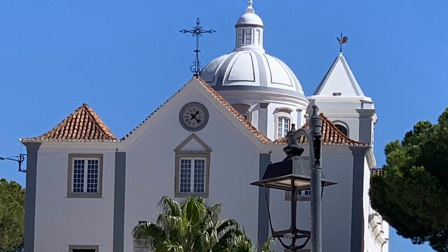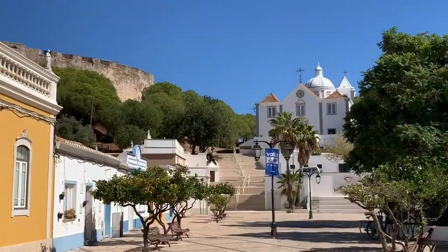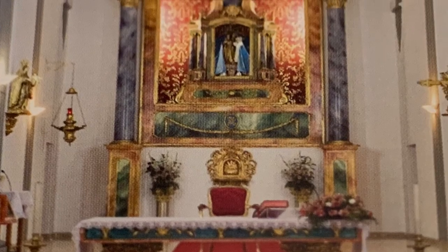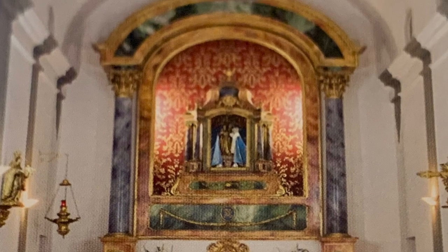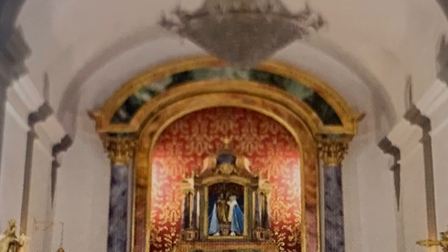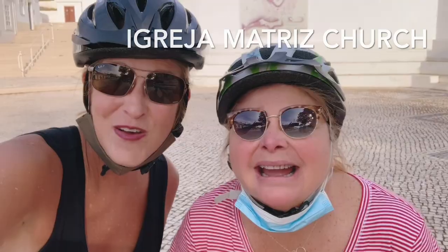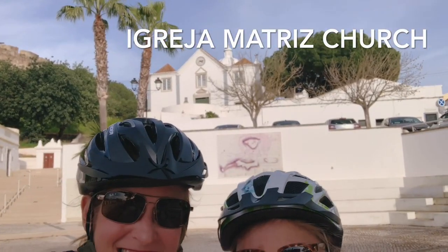This is the Igreja Matriz de Castro Marim. It's an 18th century church with a late baroque doorway. Inside there's a big dome and a chandelier, and the principal features are the altarpiece and a statue of Saint Michael. Here we are at the beautiful church — it looks like almost the center of town, next to the fort.